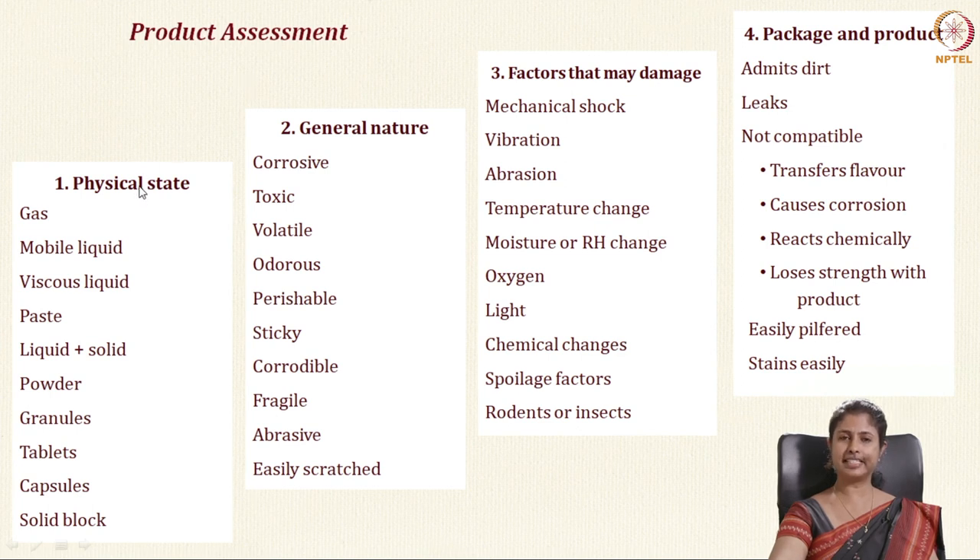The four sub-factors in product assessment are: its physical state, general nature, factors that may damage it, and the packaging-product interaction. When considering physical state, you need to determine whether the food material is a gas, liquid, viscous liquid, paste, powder, granule, tablet or capsule. For general nature, you consider whether it is corrosive, toxic, volatile, odorous, perishable, or sticky.